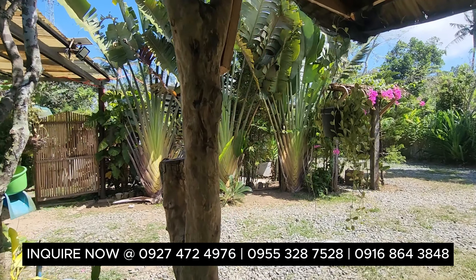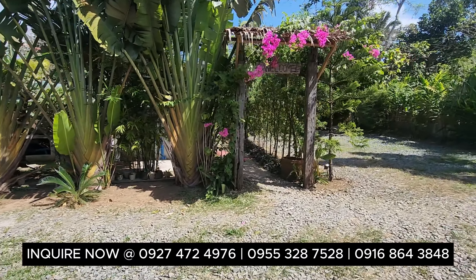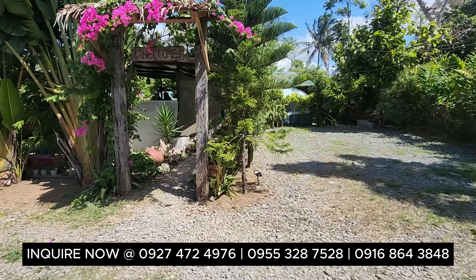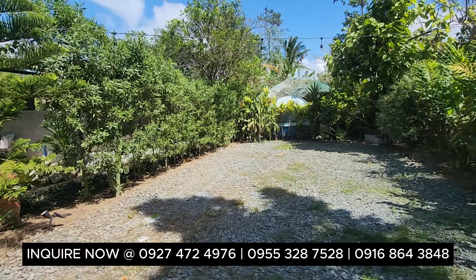Contact us today. With pine trees and more. You have a nice parking area right here — you can accommodate about 10 cars or more.